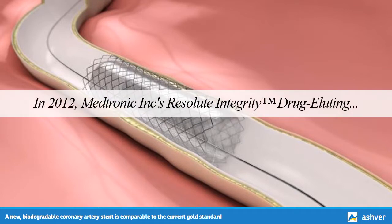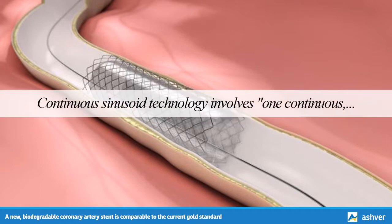In 2012, Medtronic Inc.'s Resolute Integridum drug-eluting stent was approved by the Food and Drug Administration. The manufacturer claimed the stent improved on its previous bare metal stent by incorporating continuous sinusoid technology — one continuous single strand of wire molded into a sinusoidal wave, wrapped in a helical pattern and laser-fused at certain points, making each stent comparable to a flexible spring.